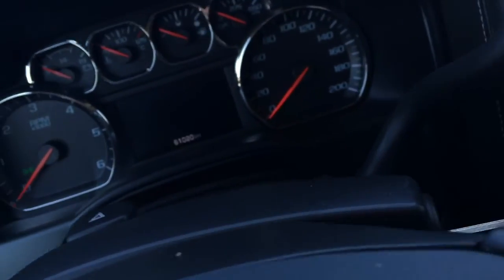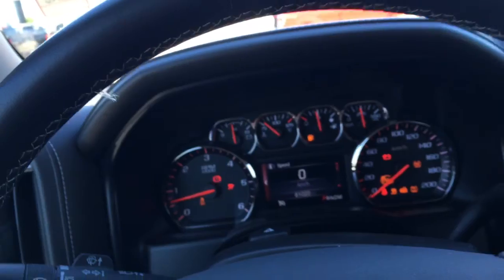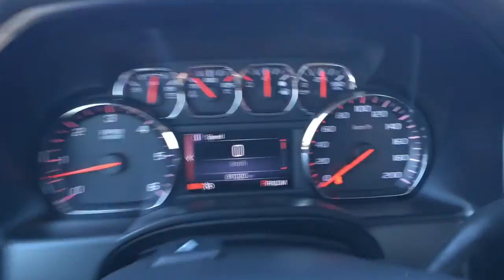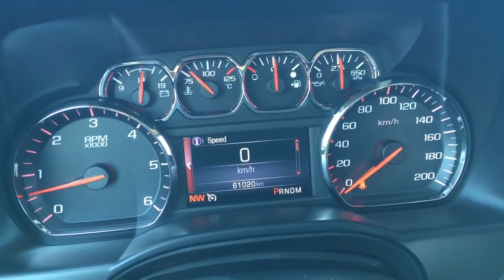This is a beautiful truck. The last owner of this one traded it in for one that we customized ourselves. They took very good care of this vehicle — just over 61,000 kilometers, still plenty of life left in it. 4x4, of course.